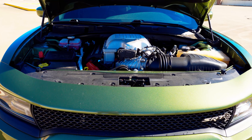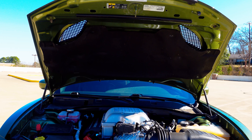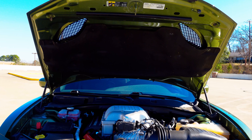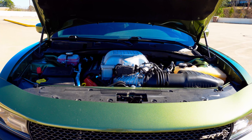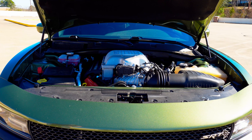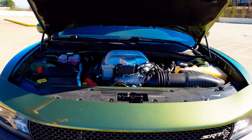You do get functional heat extractors on the hood — those are actually real heat extractors, because that 6.2 liter Hemi does get quite warm, and yes, it's all powering those very wide rear tires.